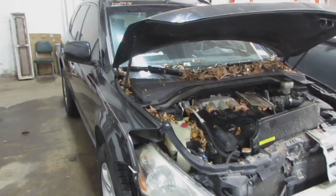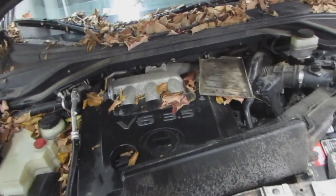Good afternoon and welcome to Tom's Foreign Auto Parts video portion of our inventory. Here we have a 2005 Nissan Murano.